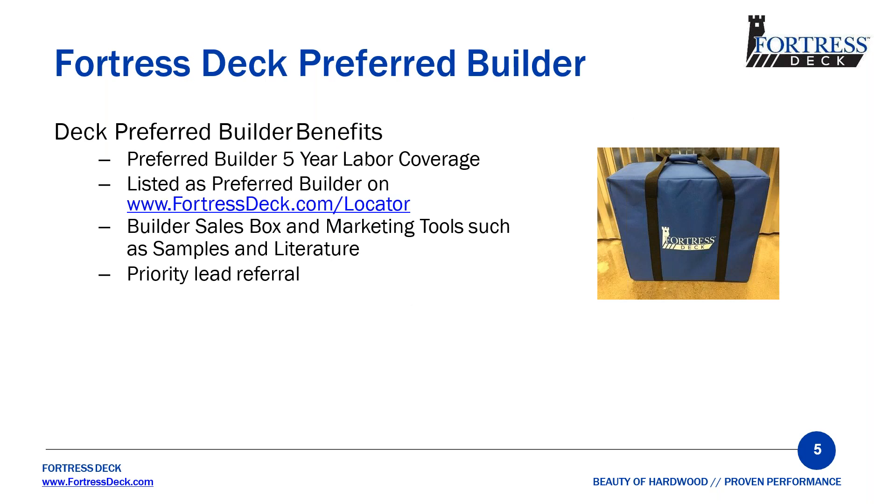These are some of the items you will receive after you become a preferred builder. Some of the benefits are we will begin covering your labor for five years once you've signed up. You'll be listed as a preferred builder on our website locator, so when people want to find a builder in their area, they'll enter a zip code and you'll come up. You'll also get marketing tools such as a sample bag, samples, literature, and priority lead referral.